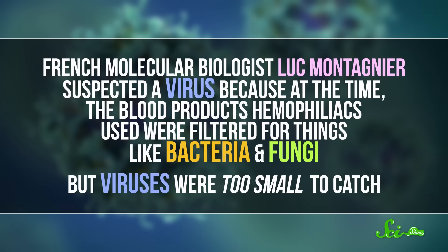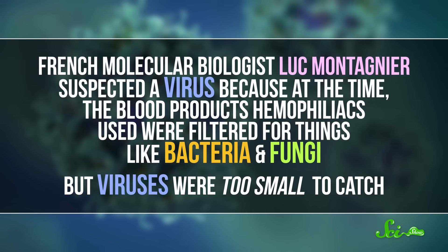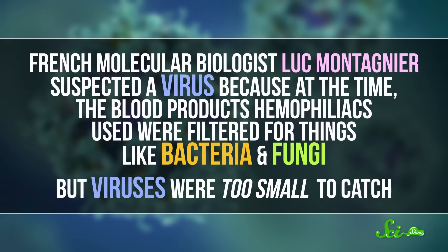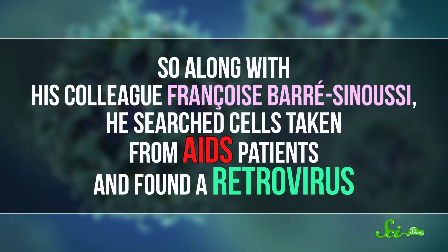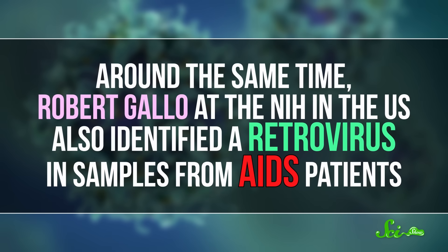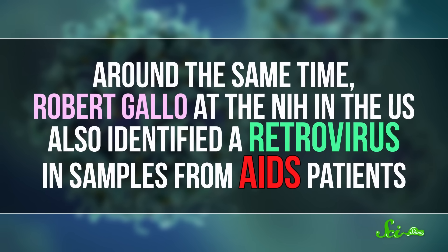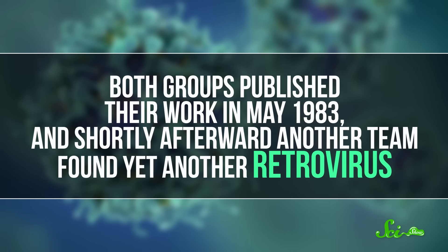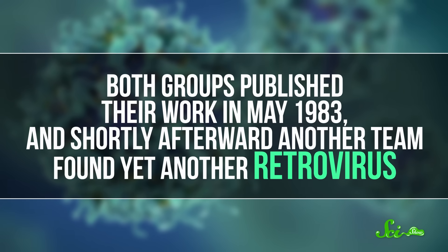But what was the infectious agent? The race was on for scientists to figure out what was causing the disease. French molecular biologist Luc Montagnier suspected a virus because, at the time, the blood products hemophiliacs used were filtered for things like bacteria and fungi, but viruses were too small to catch. So, along with his colleague François Barré-Sinoussi, he searched cells taken from AIDS patients and found a retrovirus. Around the same time, Robert Gallo at the NIH also identified a retrovirus in samples from AIDS patients. Both groups published their work in May of 1983, and shortly afterward another team found yet another retrovirus. All the viruses had been given different names, but they were the same thing. And in 1986, the cause of AIDS had been given an official name — HIV.